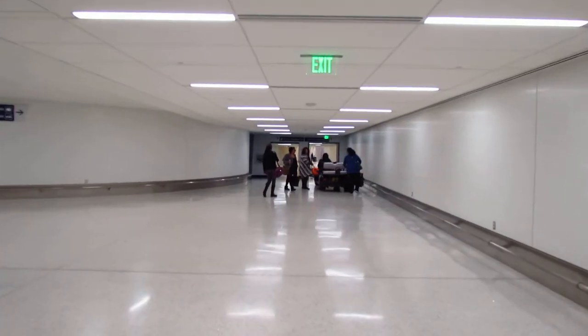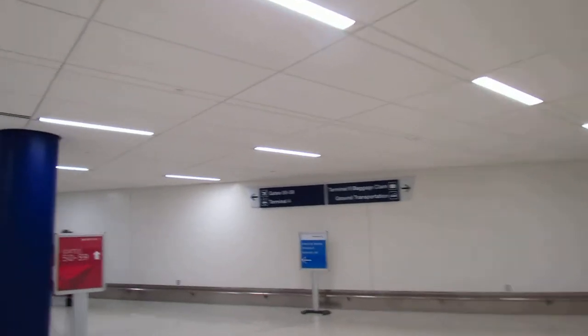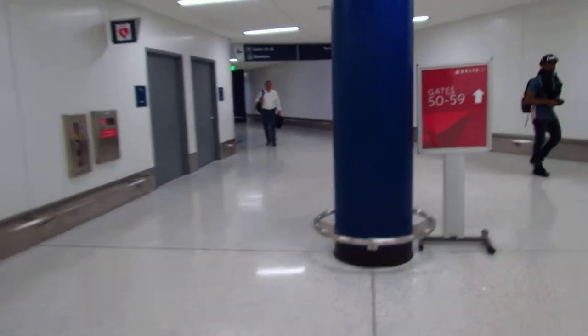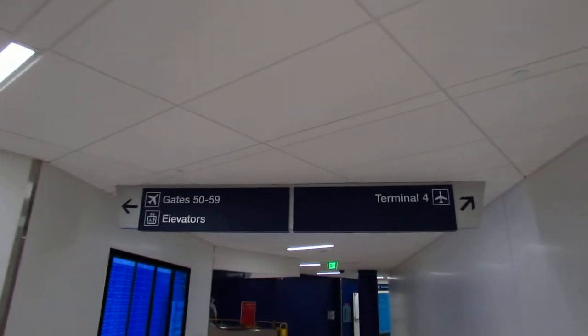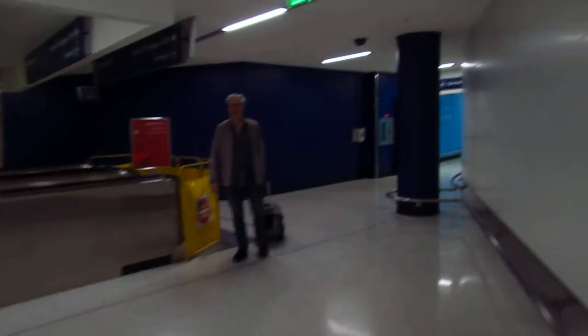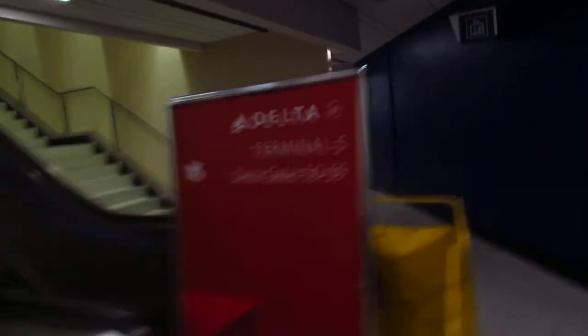They could have gone this way, but there is a sign right up here — two of them actually. One that says gates 50 to 59 this way, and this sign here. So we're going to follow the signs. Here's another sign that says go this way, up the escalators — which, apparently, were out of service. But that doesn't matter because there's still a sign here that says T5. Another sign.